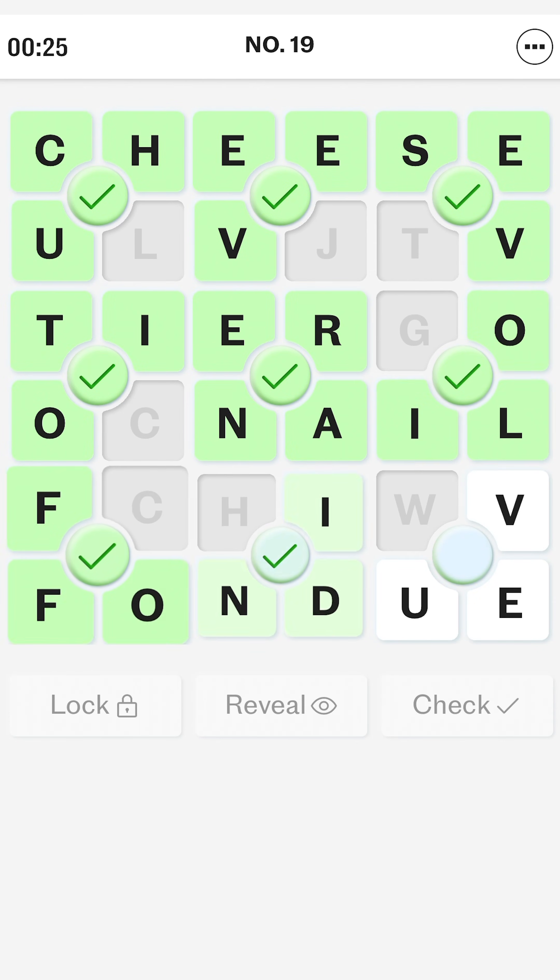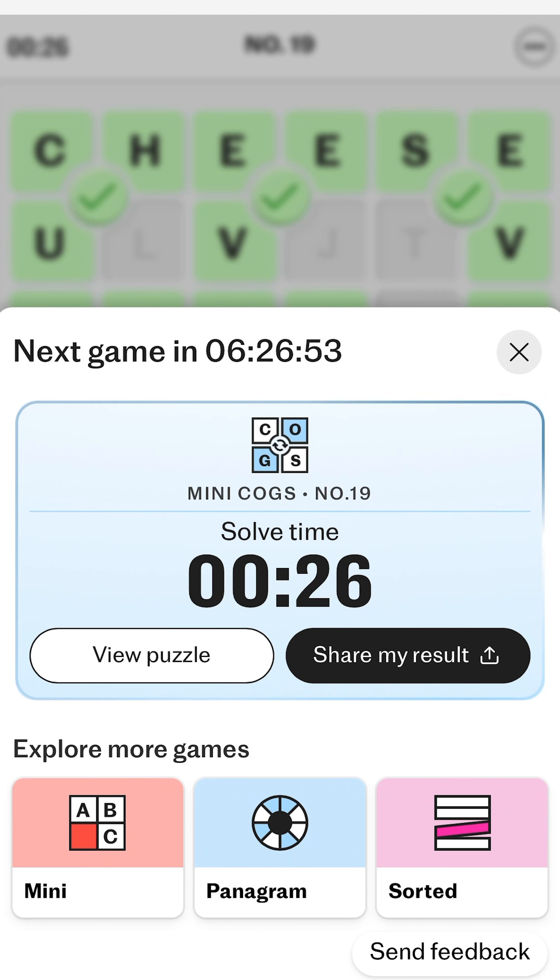Yes! 26 seconds, a new record. I've been playing Mini-Cogs for the past week now and it is so much fun.